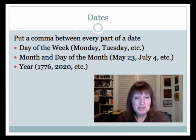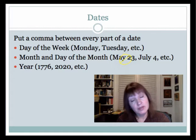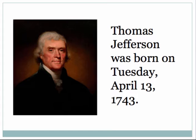Here's the date rule. You put a comma between every part of a date — it's pretty straightforward. There's the day of the week, the month and day of the month, which always go together and don't have a comma between them. For instance, you would never put a comma between May and 23rd. And then lastly you have the year.